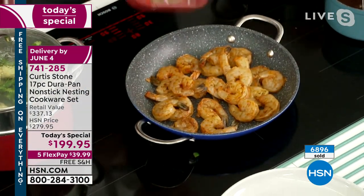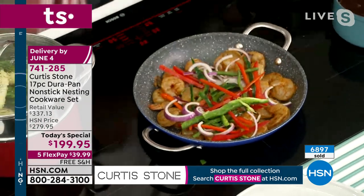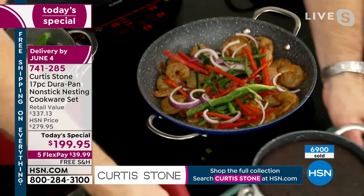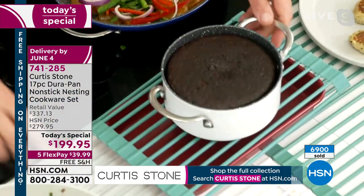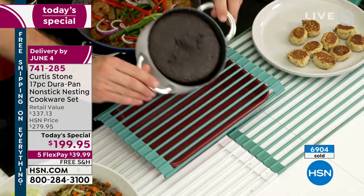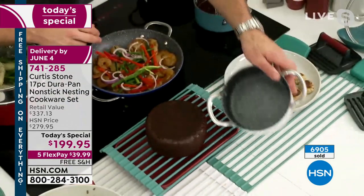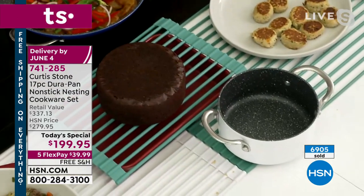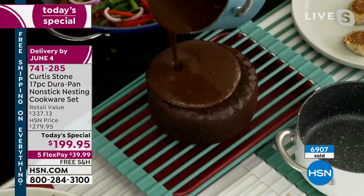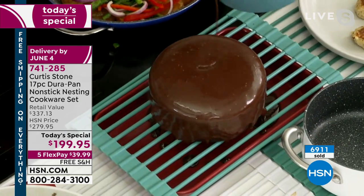Whether you're doing a stir fry, grilling steaks, or even baking — look, I've got my gorgeous trivets. We've become famous for these trivets — everybody loves them, in fact they get a 4.9-star review. You can put hot things on them, but you can also use them as a rack. We actually baked a little chocolate cake — look at how it just falls right out, and the pan is spotless.